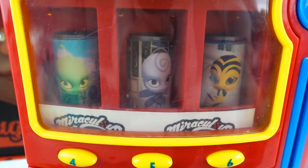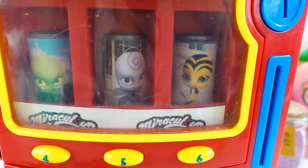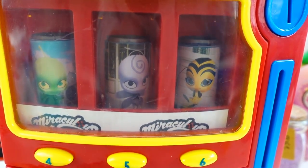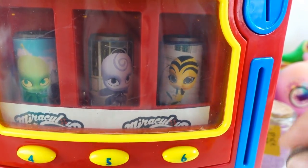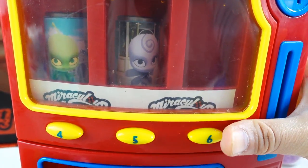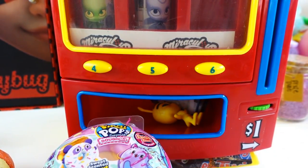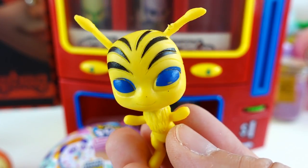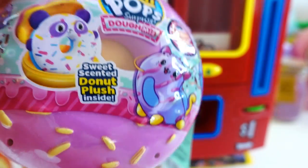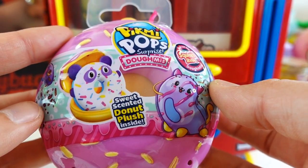Alright, we have three more Kwamis to get - we have Waze, Noru, and Pollen. So let's go ahead and get Pollen out. And there she is - here is Pollen. And we get a fun surprise. This is a mini Pikmi Pop Surprise Domies.